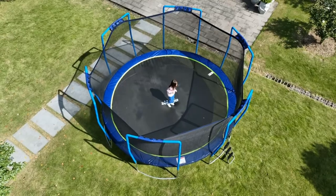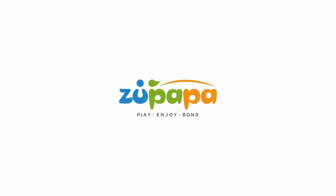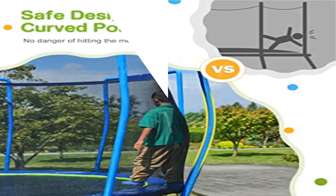The springs are all covered with thick and durable pad so you can jump without hazards on Zupapa trampolines. The outward sloping legs and full-area touchdown design further improve the stability of the trampoline. Zupapa's 2023 newly upgraded trampolines adopt outward sloping legs according to the principle of mechanics.